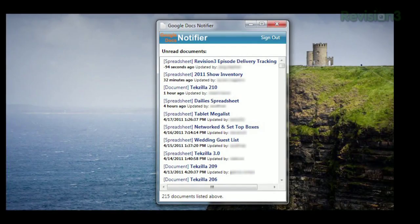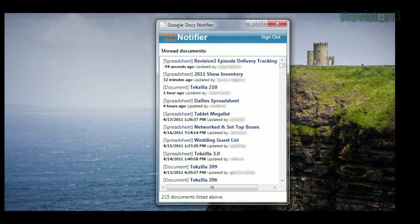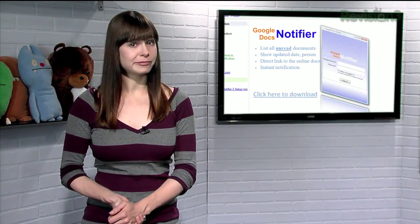And while some people might be wary of sending their Google login and password to a third-party app, Google Docs Notifier has been reviewed by Maximum PC, Lifehacker, and us. And we all agree that this particular program is harmless and, indeed, quite helpful.